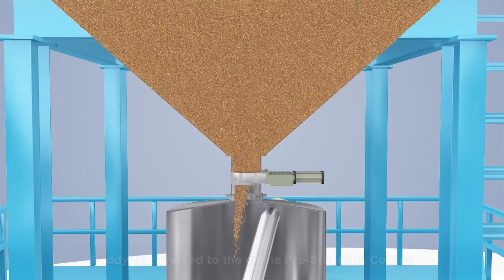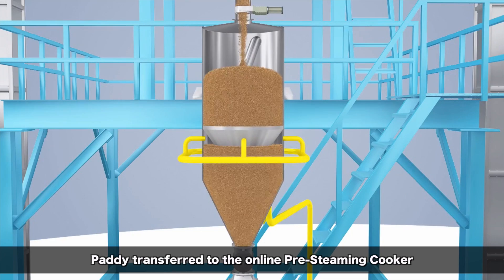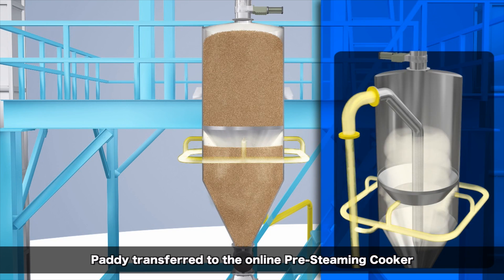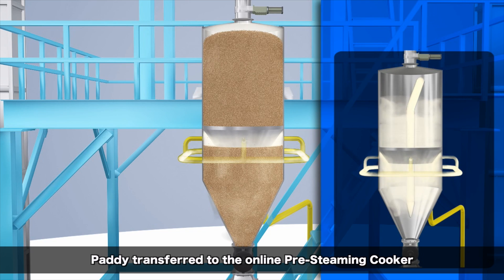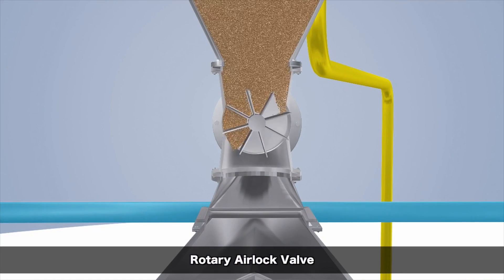The paddy is moved to the pre-steaming tank. The pre-steaming tank ensures uniform thermal treatment to every grain based on the temperature and time. The pre-steaming process improves the quality of paddy. On completion of the pre-steaming, the rotary airlock valve discharges the paddy.